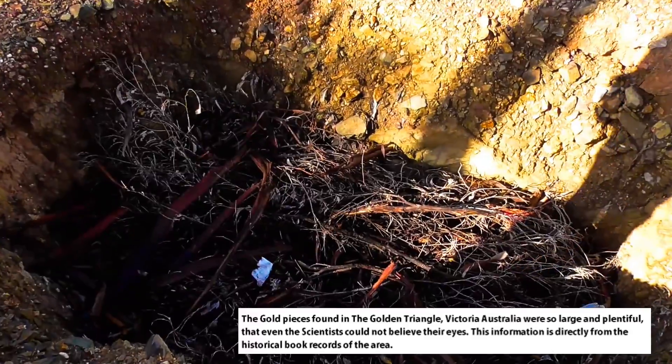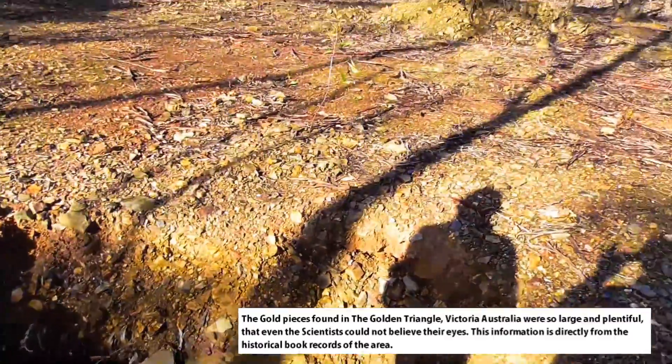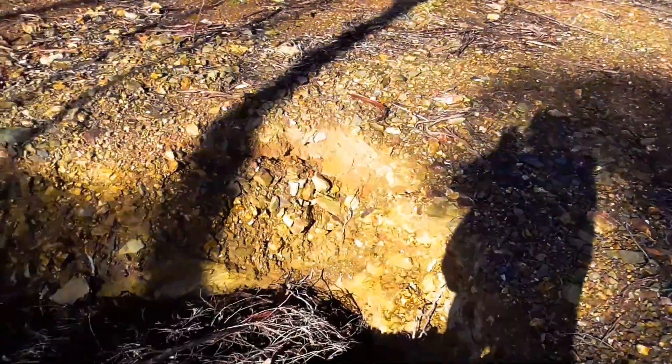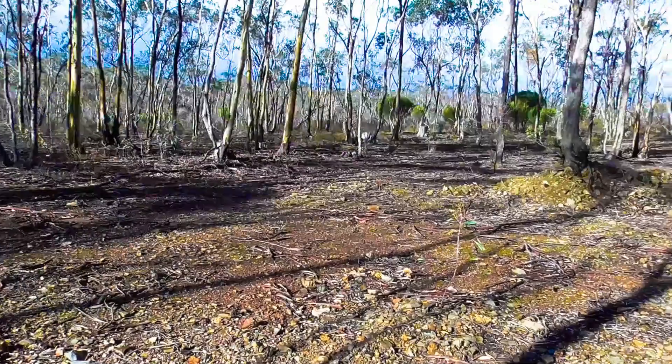I wonder if that's a mine shaft. The only way to find out is to jump in. There's no way I'm jumping in. That sort of tells me that this could be the outcrop — the old-timers found it. This is the quartz outcrop containing gold.